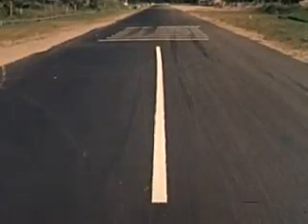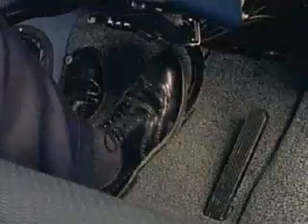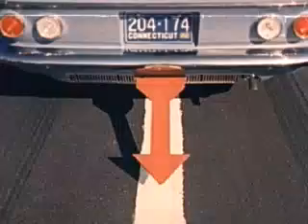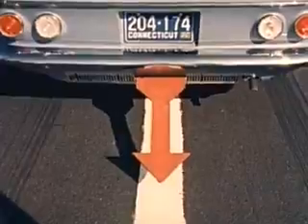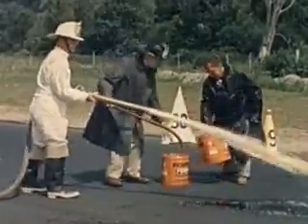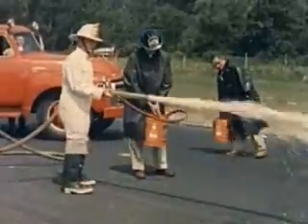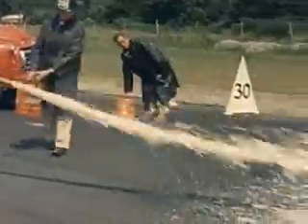Now watch this sample of how the Corvair can stop. Now they're making it tougher for the Corvair brakes. That's slippery foam they're putting on the road — the same type used on runways to help disabled planes slide into safe belly landings. Watch the Corvair handle it.